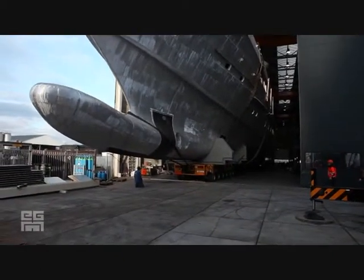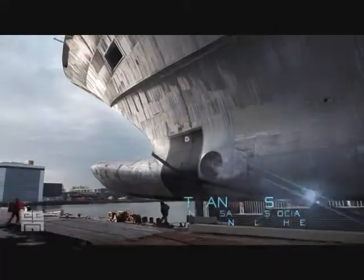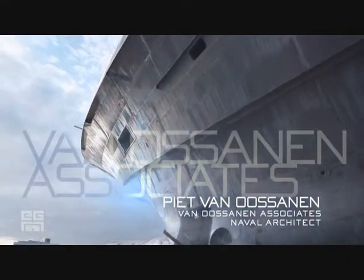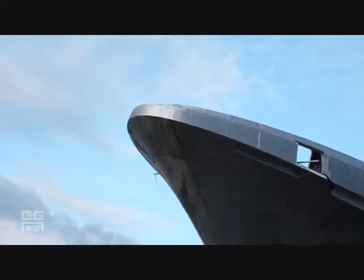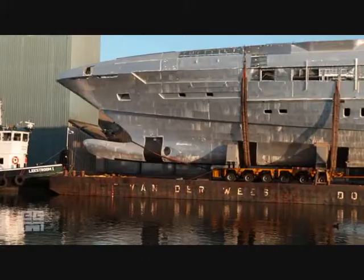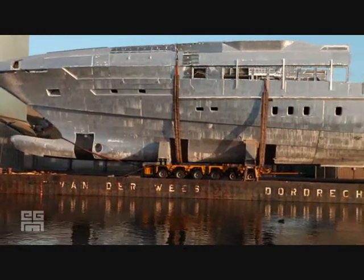We have developed a new hull form for motor yachts which we have called the fast displacement hull form. It has the properties within the same hull form of performing very well at low speed and very well at high speed.